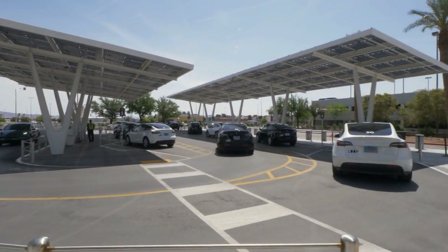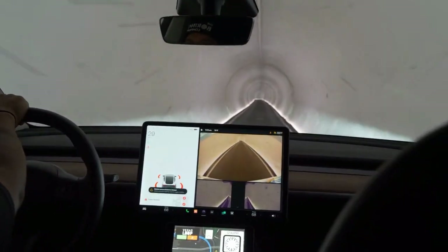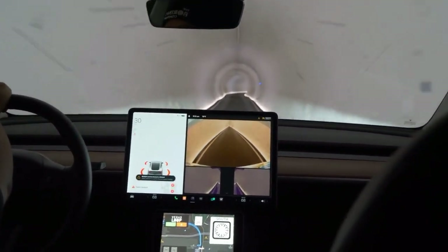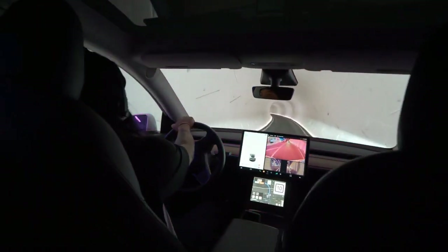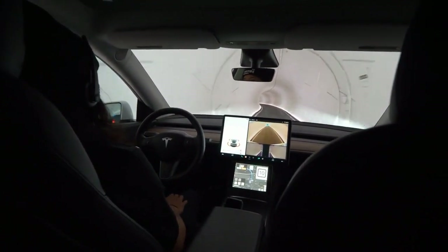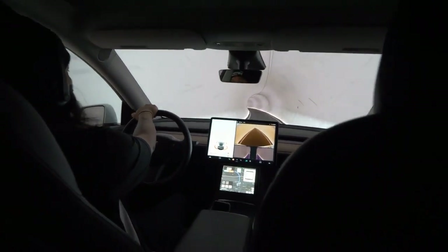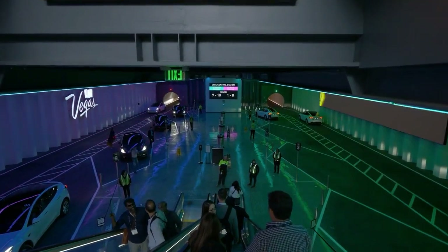Another key factor is the design of the transport system itself. The Boring Company's tunnels are specifically designed for electric skates or autonomous electric vehicles. These compact, high-speed transports don't need the large dimensions required for traditional trains or highways. Electric skates are platforms that carry vehicles or passengers at high speeds through the tunnels, designed to fit precisely within the smaller tunnel diameter, optimizing space and energy efficiency while maintaining high safety standards.